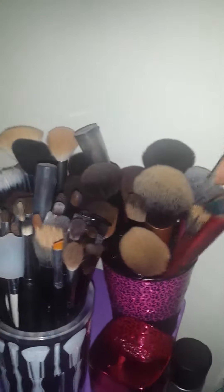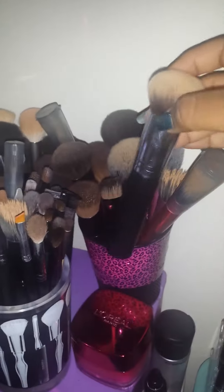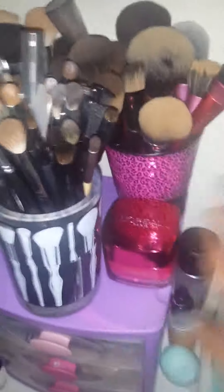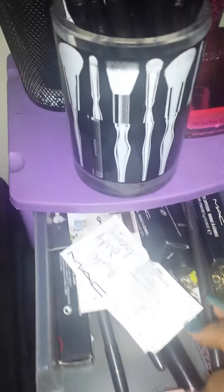Here I have all my makeup brushes — Real Techniques, the Zoeva brushes, Morphe brushes, and all my eye brushes. Here I have my moisturizer, my Fix Plus, my Studio Fix, and the current Soap Bomb I'm currently using.